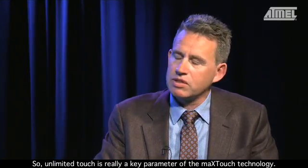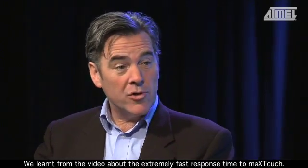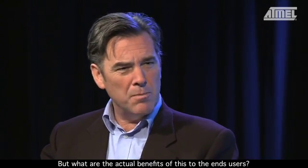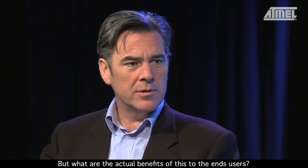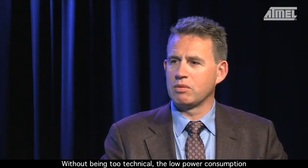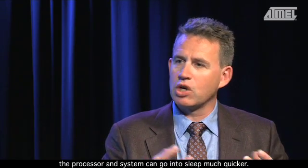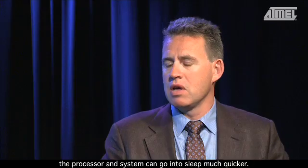Unlimited touch is really a key parameter of the MaxTouch technology. We learned from the video about the extremely fast response time — but what are the actual benefits to end users? Without being too technical, the low power consumption is also a result of fast response time. We can scan the surface much quicker so that the processor and system can go into sleep much quicker.